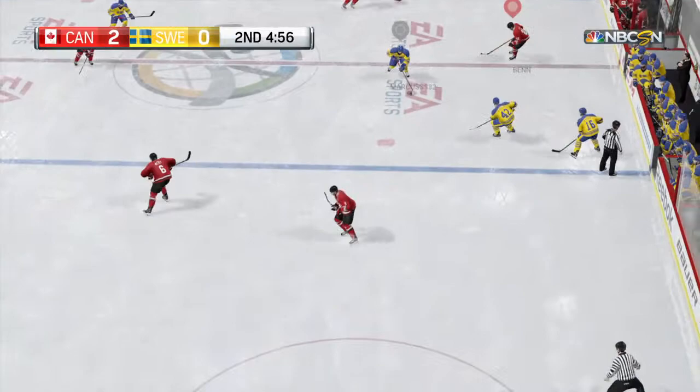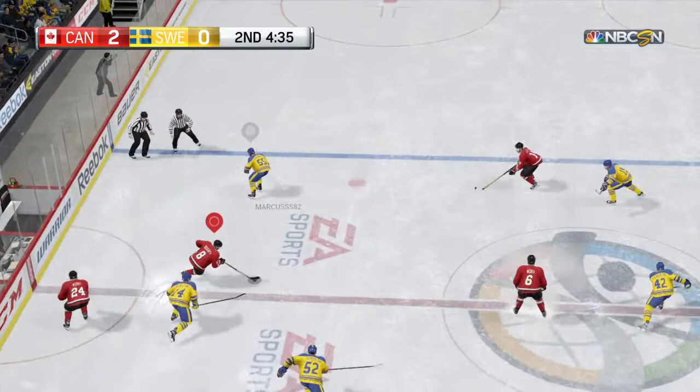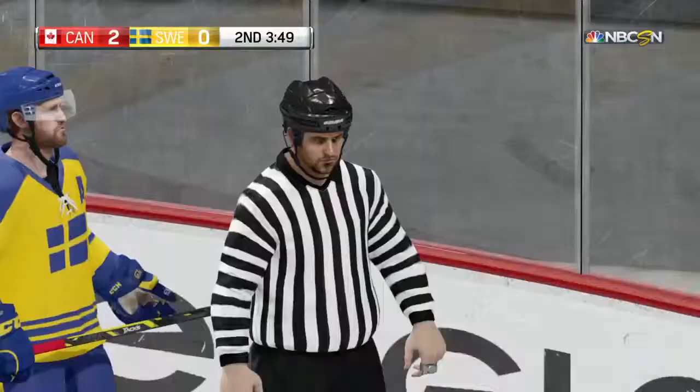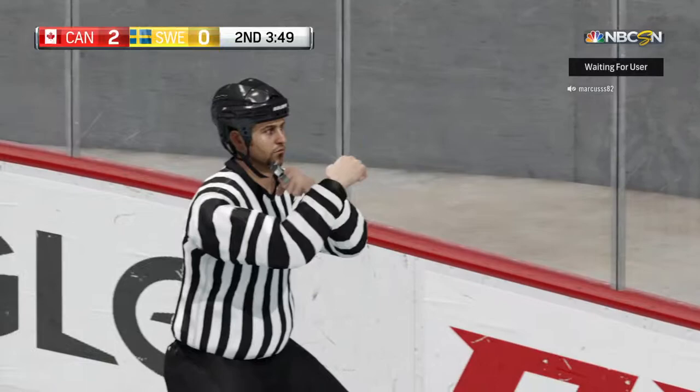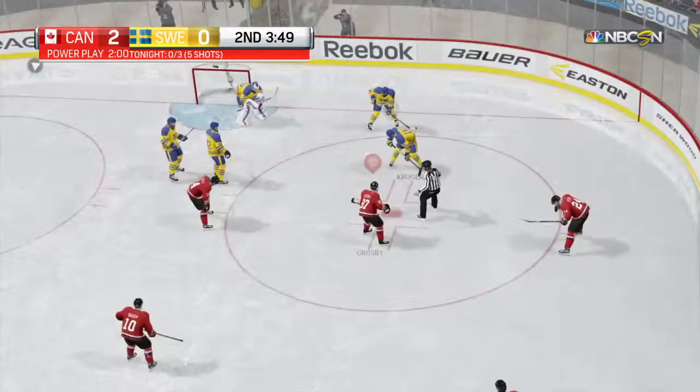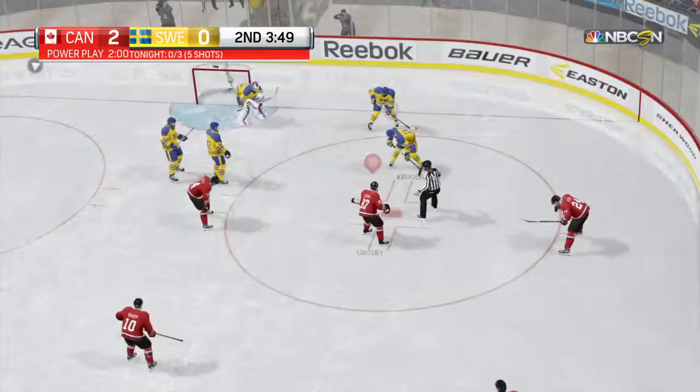Puck picked up near the boards. Sweden waiting back in their own end. Puck controlled in the defensive zone by Bergland. Drives to the crease — he missed the net with the shot. He tried to be too fine. Bergland's got a minor penalty for interference. The Canadians go on the power play yet again — it has come up empty with a lot of chances.